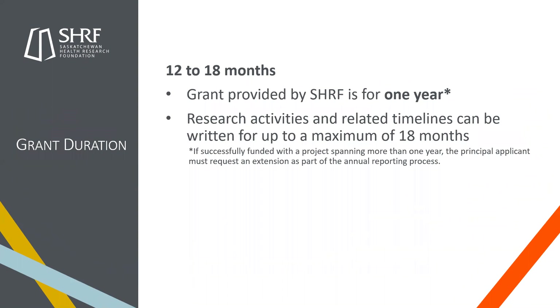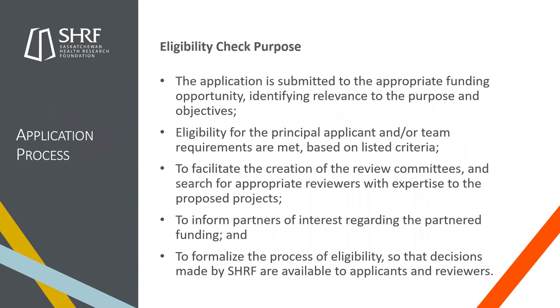Last year we did away with the LOI and introduced the eligibility check, now on all of our applications except for research connections. The eligibility check verifies that the application is submitted to the appropriate funding opportunity and that applicants have identified how their work is relevant to the purpose and objectives of the funding program. This part is really important — as program managers we look closely at this to make sure you've tied your research back to the purpose and objectives of the grant. Take a little extra time with this; if you don't, we'll ask you to redo it.